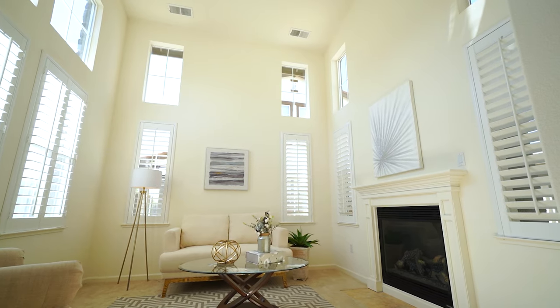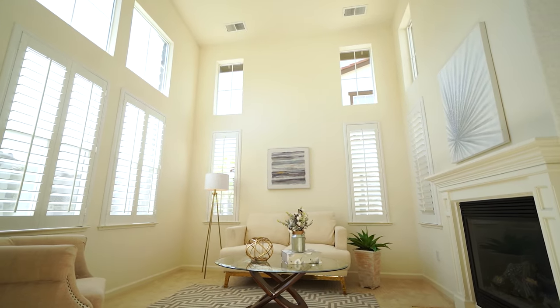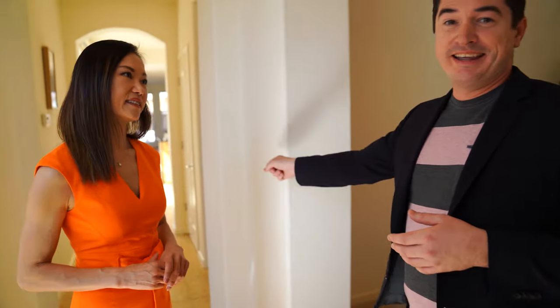The moment you walk in this home, you'll be impressed with this bright formal living room. It has high ceilings and windows all around bringing in natural light. And then we have a formal dining room right across here. It's a great space. You can also wall it off to create a fourth bedroom for in-laws or guests, and it's really handy because there's a full bathroom right here.